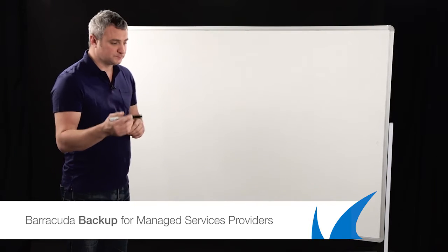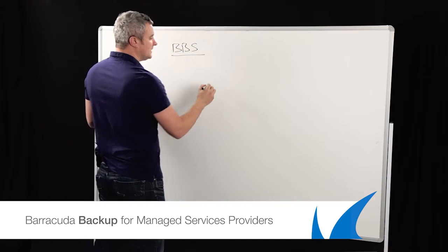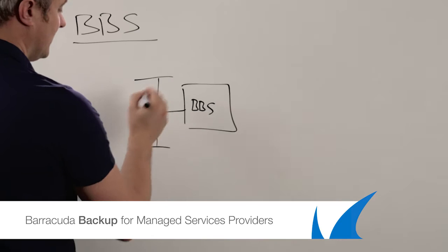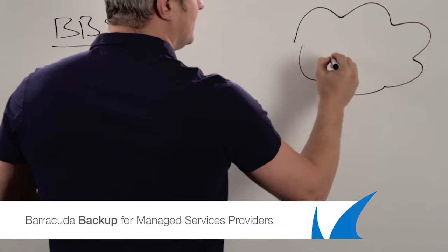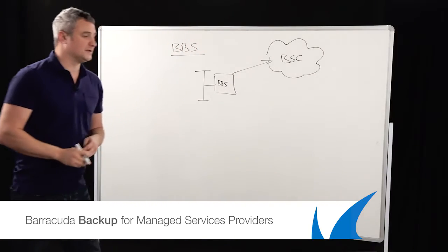Let's start first of all with backup. The traditional backup model we have can do one of two things, and we call it the BBS. At one point we've got our BBS backing up our client's network, whatever servers are on there, and they can then replicate that to the Barracuda storage cloud. So for DR, all the data is replicated as a traditional method.